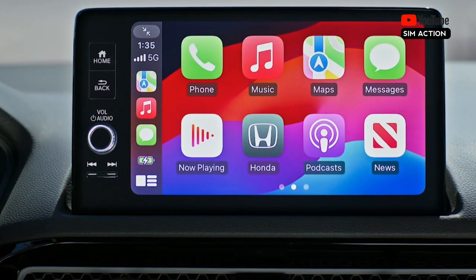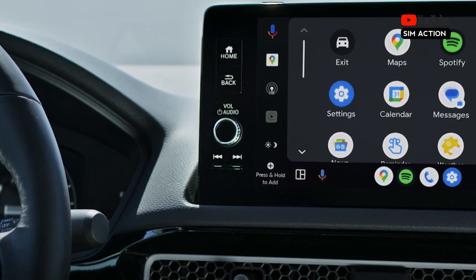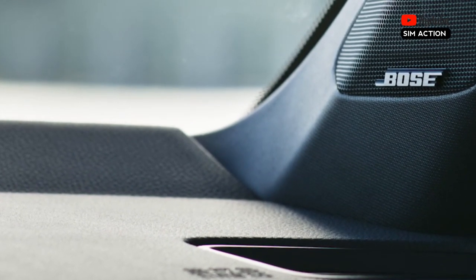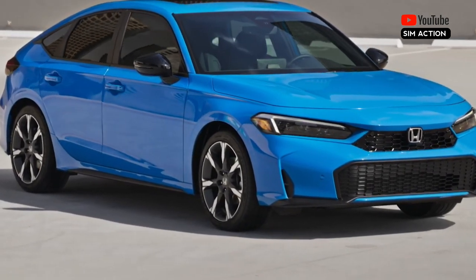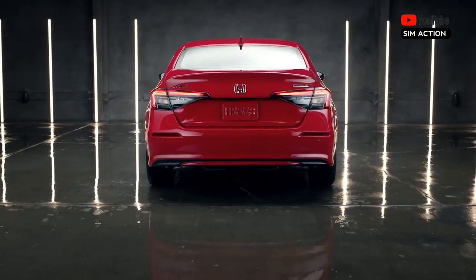Unlike the CR-V, where the hybrid powertrain can be paired with all-wheel drive, the Civic Hybrid is front-wheel drive only. A driver-selectable regenerative braking system is on board to help keep the Civic Hybrid's battery full, but we aren't sure yet if one-pedal driving is possible. In our test drive of a Civic Hybrid, we found it to be quick, smooth, and just as enjoyable as the previous Civic.